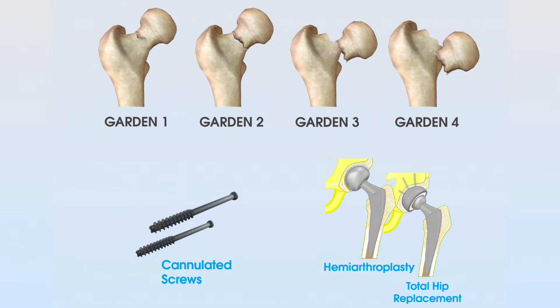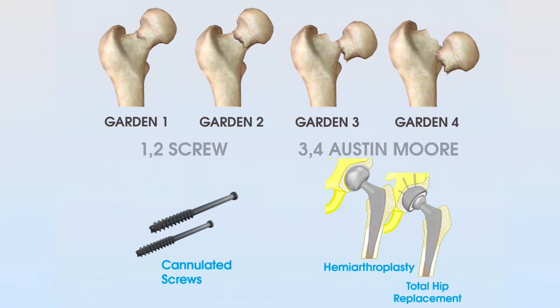An easy way to remember this is with the phrase: one, two, screw; three, four, Austin Moore. With Garden one and two, we would normally use cannulated screws. An Austin Moore is a specific type of hip replacement developed by a surgeon called Austin Moore, so it helps you remember that Garden three and four injuries are commonly managed with some form of hip replacement.